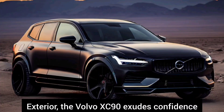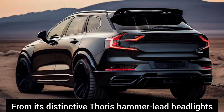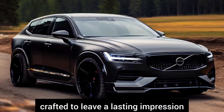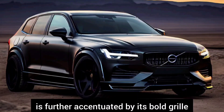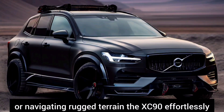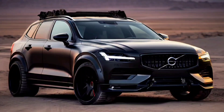Exterior: The Volvo XC90 exudes confidence and sophistication with its striking exterior design. From its distinctive Thor's Hammer LED headlights to its sleek silhouette, every detail is meticulously crafted to leave a lasting impression. The XC90's commanding presence is further accentuated by its bold grille and muscular proportions, effortlessly commanding attention whether cruising through city streets or navigating rugged terrain.